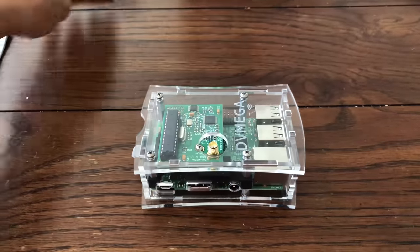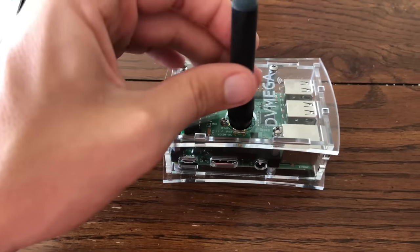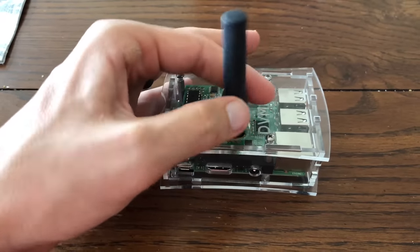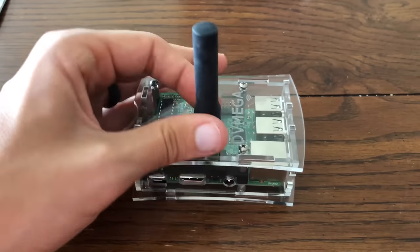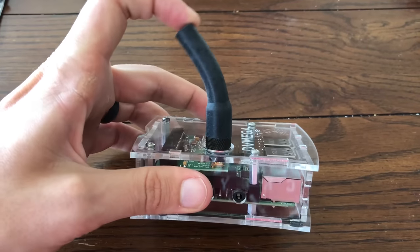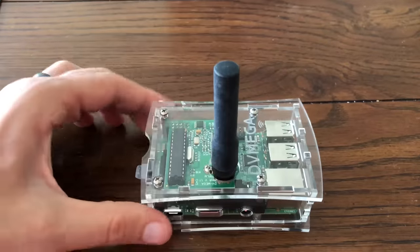I also have this Retivis antenna — it's a flexible antenna that helps out when I'm taking it mobile. If I screw this one on, it's much shorter and way more flexible than the high-gain antenna. The benefit is that if it's in my car or in my backpack, this flexible antenna will not put as much stress on that antenna joint on the DV Mega board.